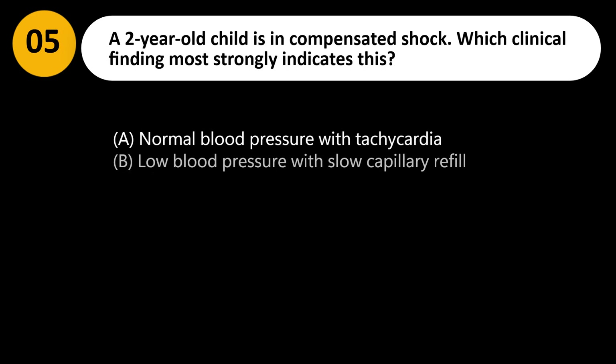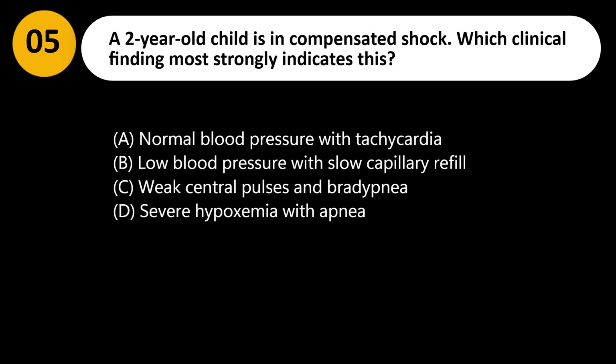A 2-year-old child is in compensated shock. Which clinical finding most strongly indicates this? A. Normal blood pressure with tachycardia. B. Low blood pressure with slow capillary refill. C. Weak central pulses and bradycardia. D. Severe hypoxemia with apnea.